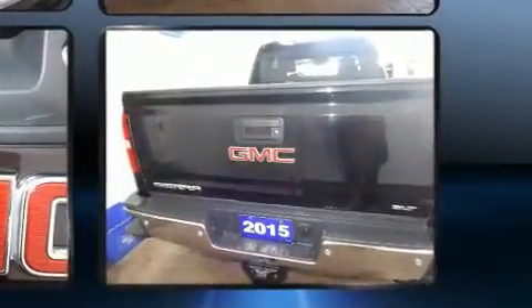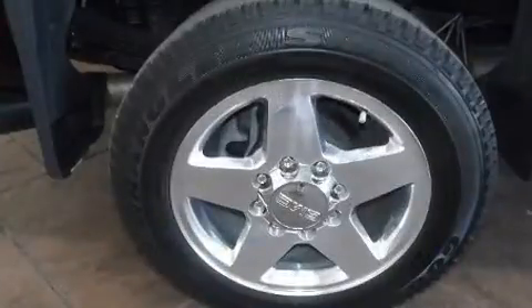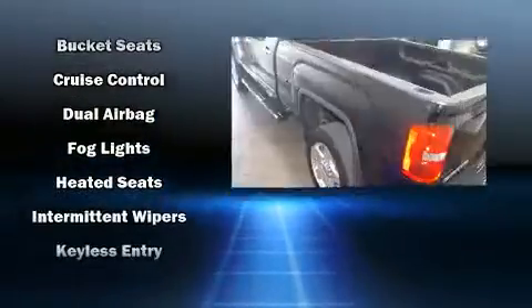A wealth of standard features mean that you no longer have to sacrifice. Like leather upholstery, variably intermittent wipers, heated and ventilated seats, power door mirrors and heated door mirrors, remote keyless entry, adjustable pedals, and power seats.